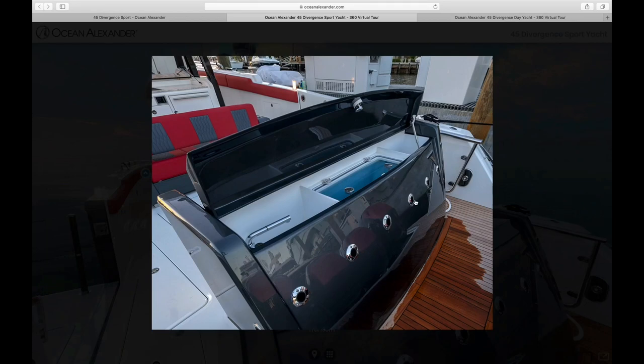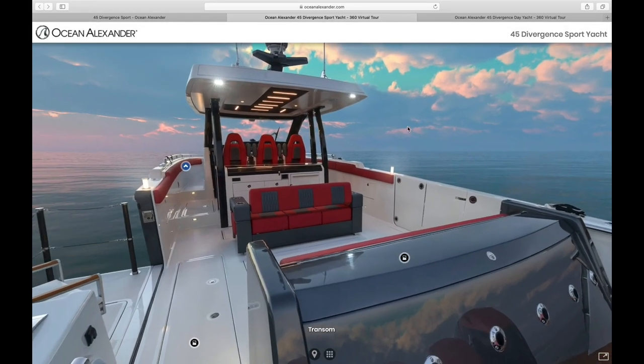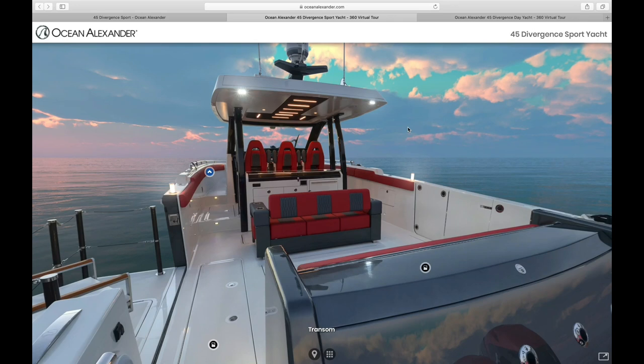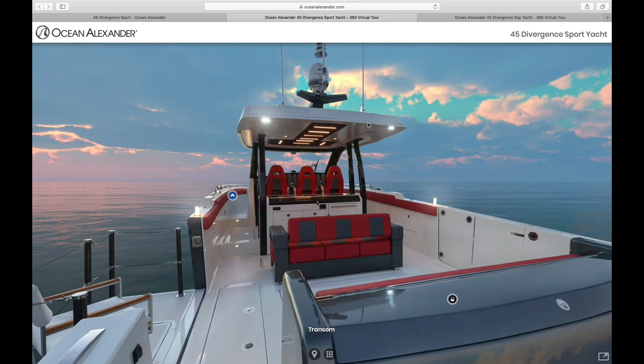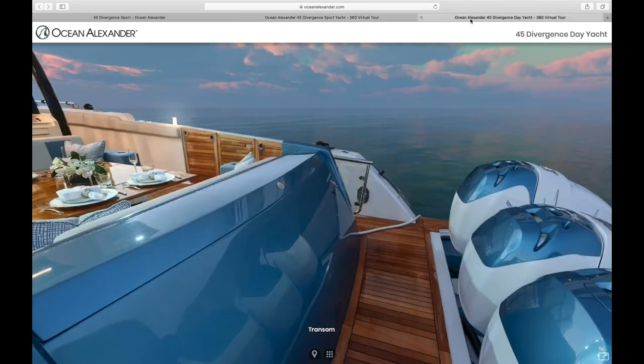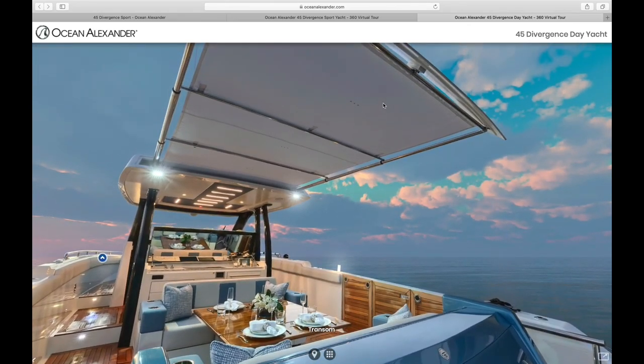There's also an option for additional rod holders. The boat comes with four as standard, but you can add additional rod holders and e-riggers to suit your uses. Before we move from the transom, you can see here on the hardtop that the Sure Shade is enclosed in that space. Here we have an example of that Sure Shade extended to its fullest capacity, which provides shade coverage for the entire cockpit space.